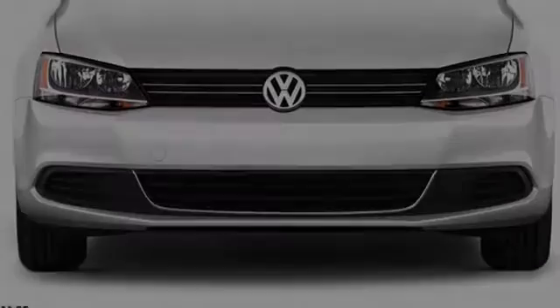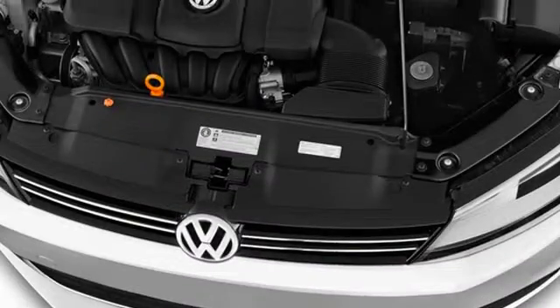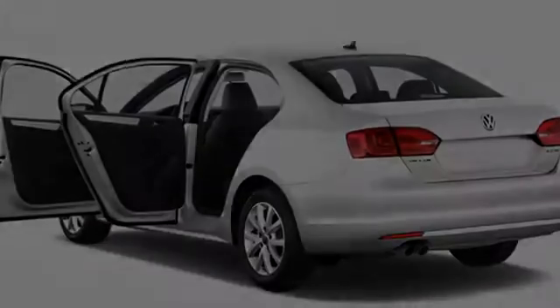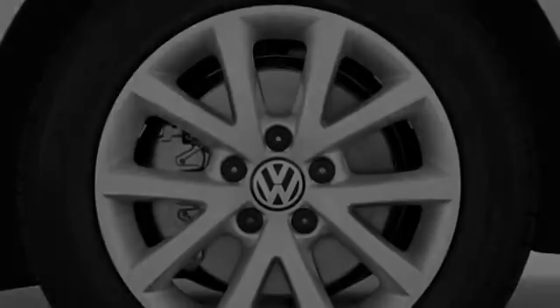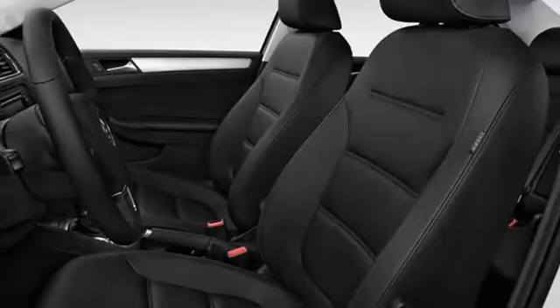This is a 2013 Volkswagen Jetta. All of the following features are included: traction control and stability control systems, side impact door beams, body side reinforcements, an anti-lock braking system, an engine immobilizer theft deterrent system, and a tripodometer.